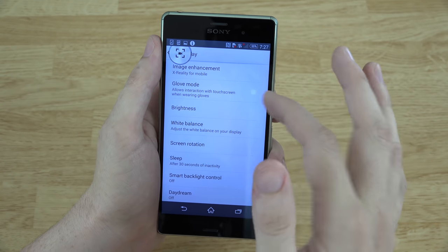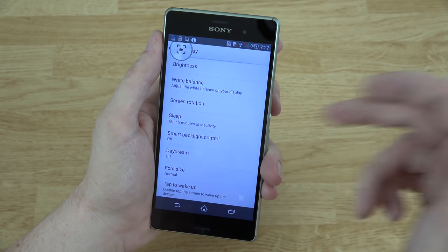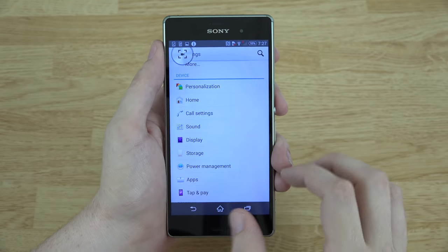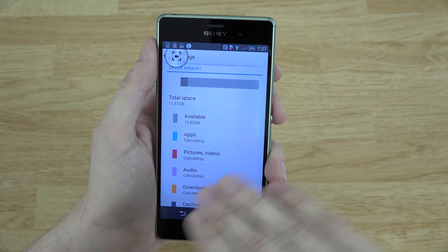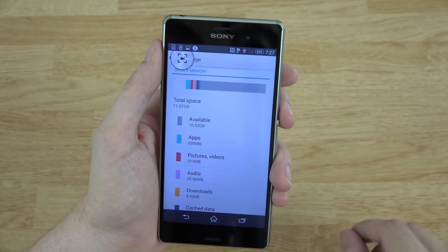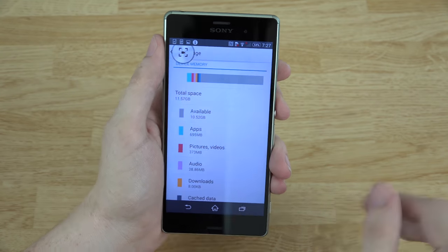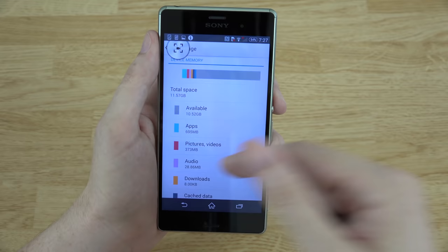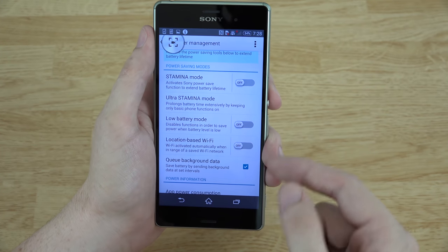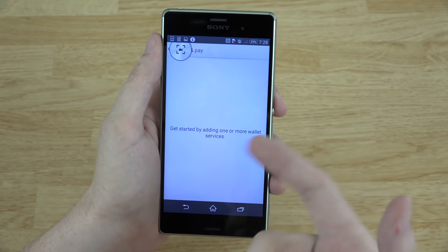Under display you have image enhancement and glove mode, which makes the screen more sensitive when you have gloves on. You can adjust the sleep timeout. Under storage, without any personal apps installed, we've got about 10.52 GB available. You can put a micro SD card in there; if the phone doesn't support moving apps to external storage natively, you can root and install Folder Mount to move your apps over. Under power management you've got Stamina mode, Ultra, Cinema mode, and Low Battery mode — all kinds of options for managing battery life. There's also tap and pay for NFC.